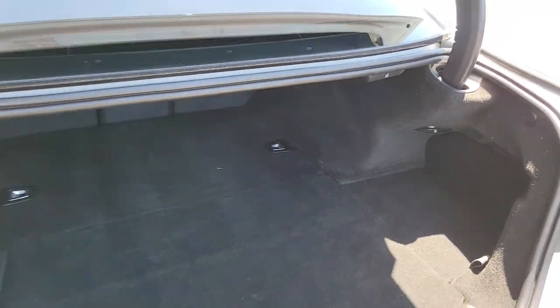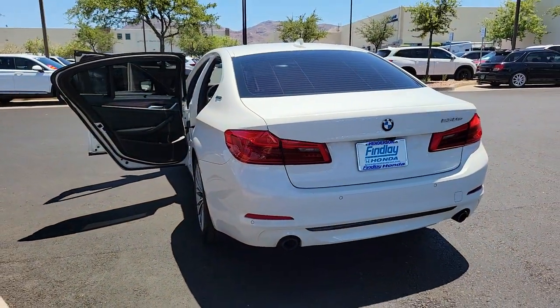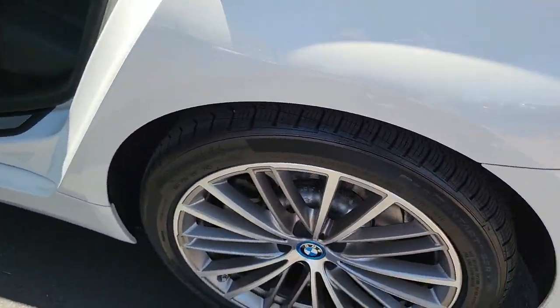The following are some of this vehicle's highlighted options: navigation system, blind spot monitor, dual zone AC, Wi-Fi hotspot, tire pressure monitoring system, and universal garage door opener.